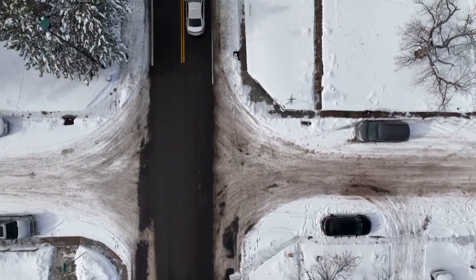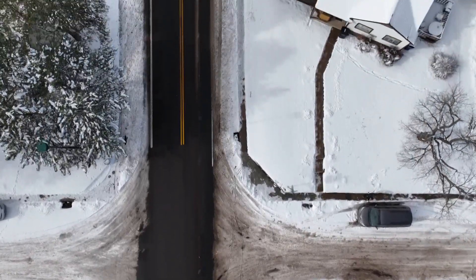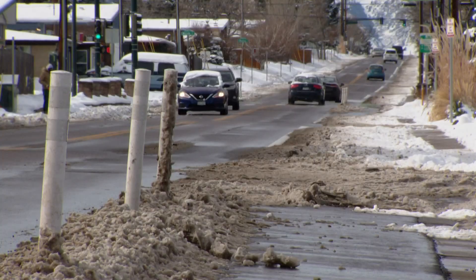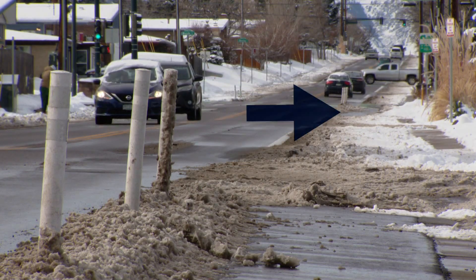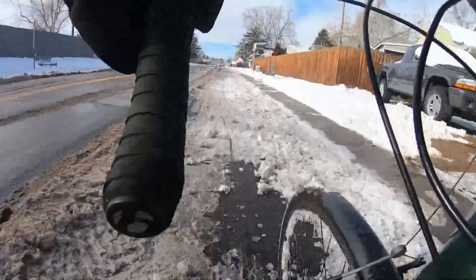But the entire stretch is not protected by bollards and the city does not clear those areas. So cyclists have some plowed bike lane, then they have to join traffic, and then more plowed bike lane. It's not just visually that it looks silly, but it also looks inappropriate if someone were to bike there. It's not only inappropriate, it's not safe.